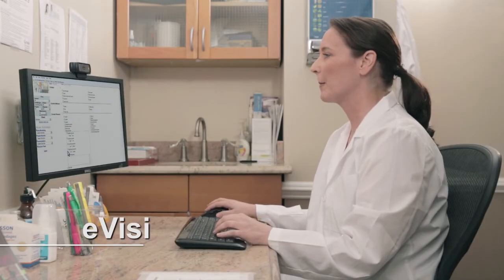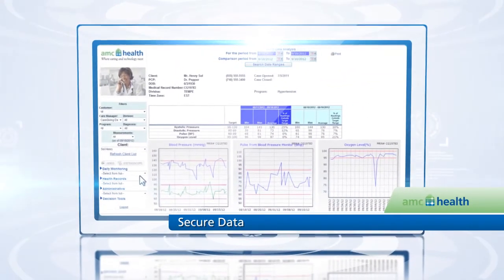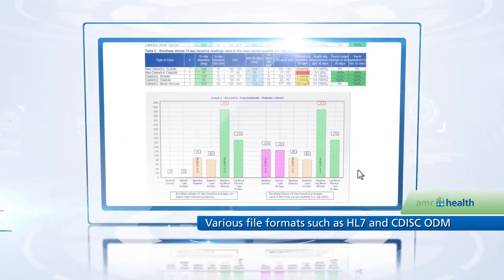To the clinical team, e-visit data is the electronic source and is always available in a secure, real-time study portal for remote monitoring and export to clinical trial management systems.